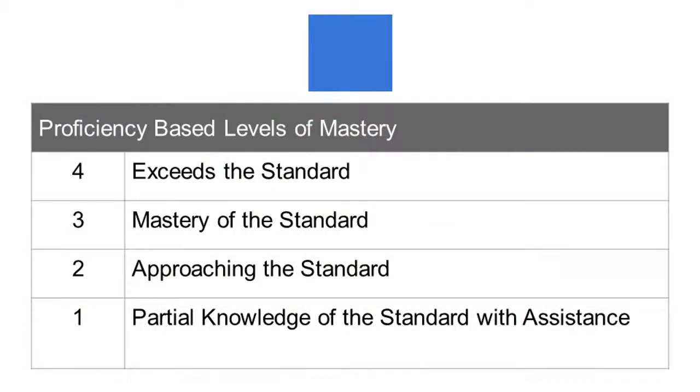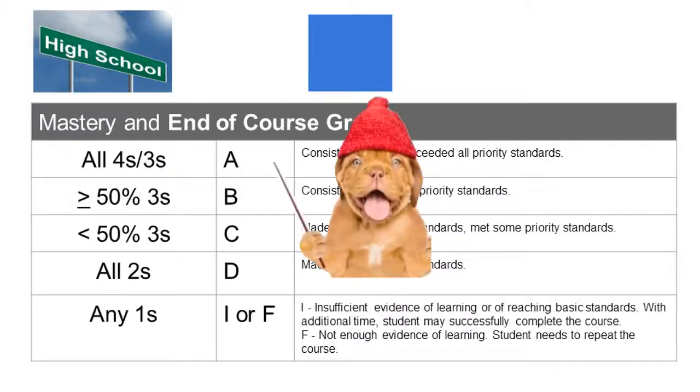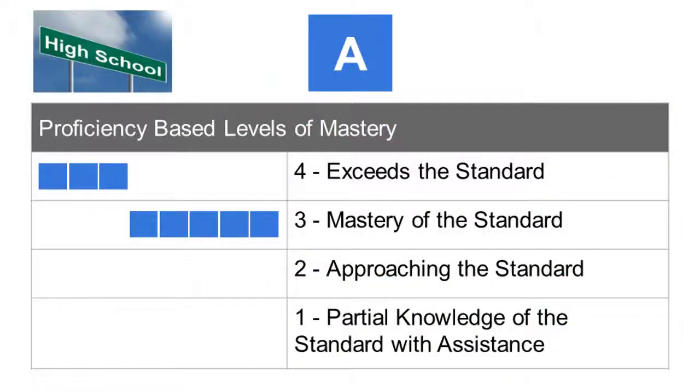All of our skills are reported on a four-point scale. In high schools, where students' grades show up on transcripts for college applications, students earn an A by getting a three or four in all skills for the course. So let's go through that another way. This is an A — the student has a three or four in all skills. This is also an A — the student has a three or four in all skills here as well.